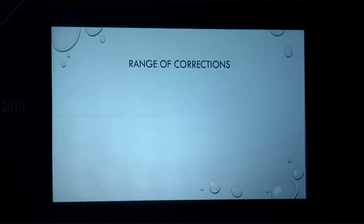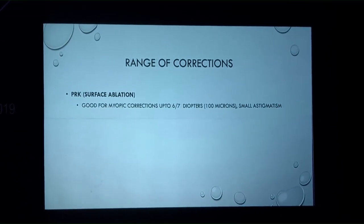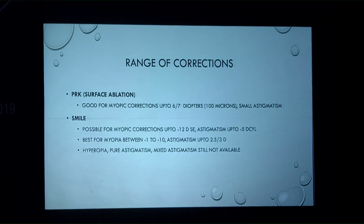Looking at the refractive surgery armamentarium: PRK is good for myopic corrections up to 6–7 diopters with small astigmatisms. SMILE is possible for corrections up to 12 diopters spherical equivalent and astigmatism up to minus 5, best for myopia between minus 1 to 10. Pure astigmatism has recently become available for SMILE, and hyperopia is probably coming soon.